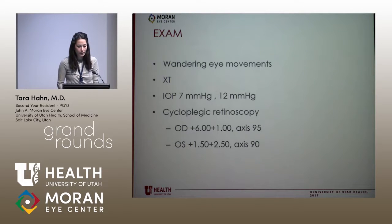The first time that we're seeing him is in April of 2018. In the clinic, he has wandering eye movements and XT. For his EUA, his pressure is 7 and 12, and this is a cycloplegic retinoscopy.